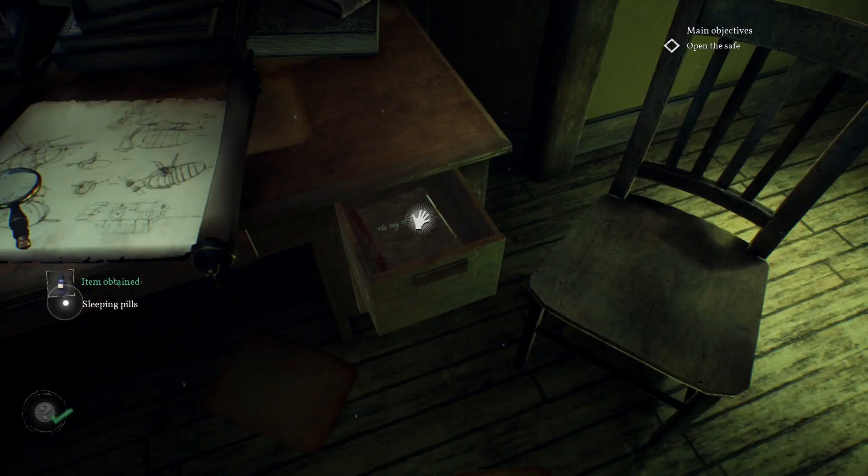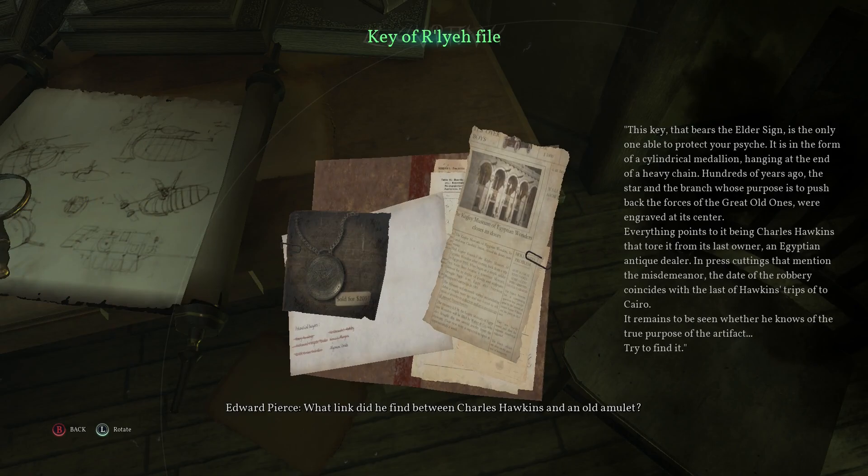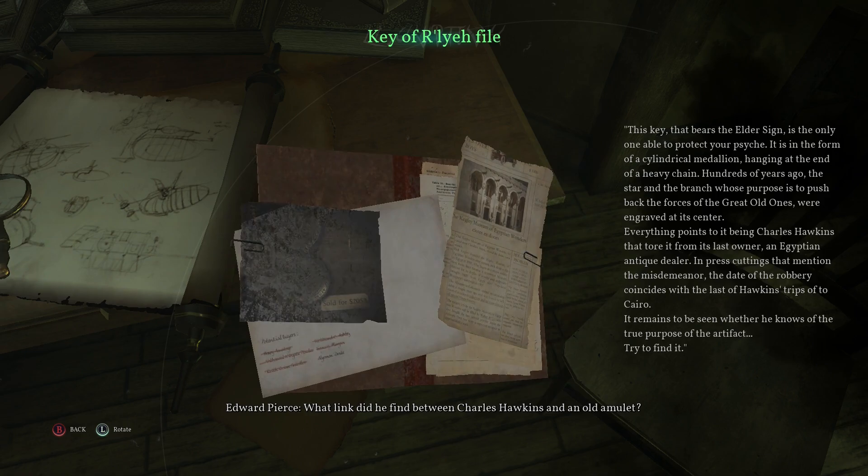What link did he find between Charles Hawkins and an old amulet? The Key of Reliquia — that is a familiar title. This key that bears the Elder Sign is the only one able to protect your psyche. It is in the form of a cylindrical medallion hanging at the end of a heavy chain. Hundreds of years ago, the star and the branch — whose purpose is to push back the forces of the Great Old Ones — were engraved at its center. Everything points to it being Charles Hawkins who stole it from its last owner, an Egyptian antique dealer. So does this mean that Drake was actually keeping tabs on the Hawkins? I want to meet this Drake fella. He seems like an interesting character.